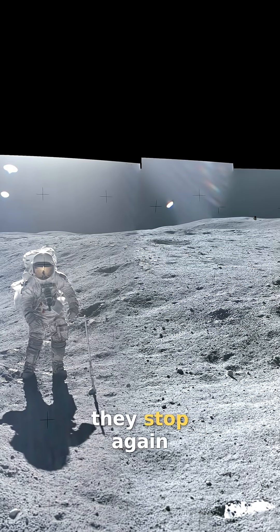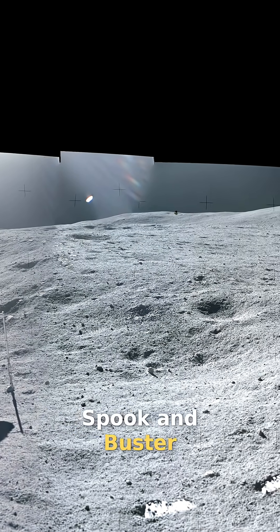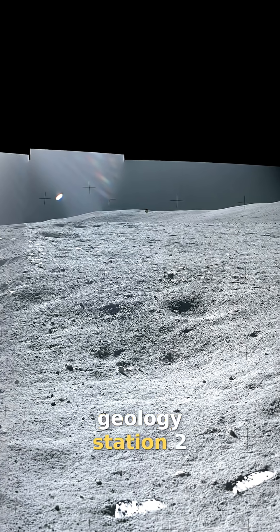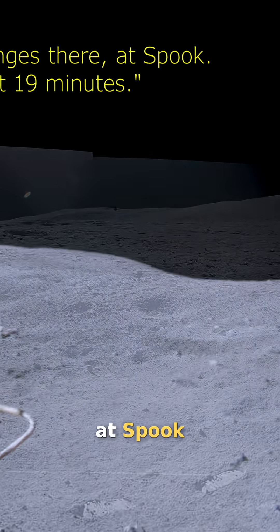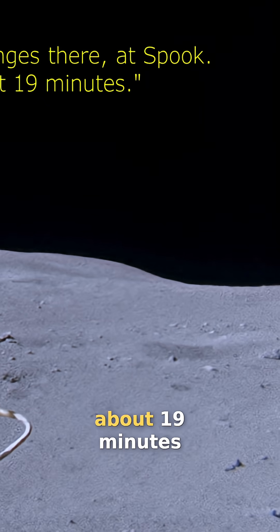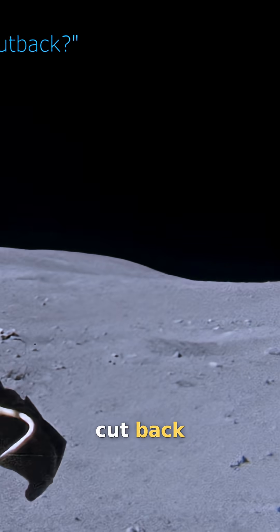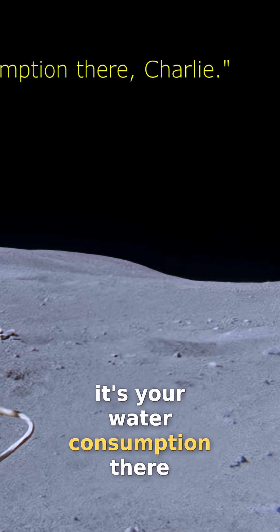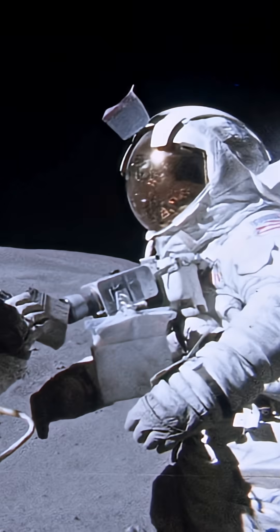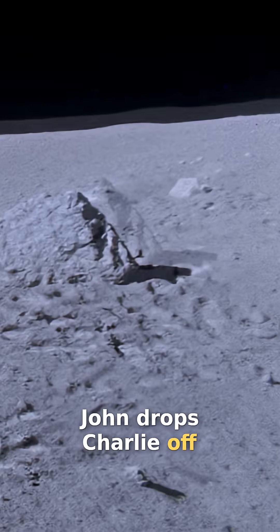On their way back they stop again, nearby two craters called Spook and Buster — Geology Station 2. Heading back after roughly 20 minutes at Station 2, John drops Charlie off.